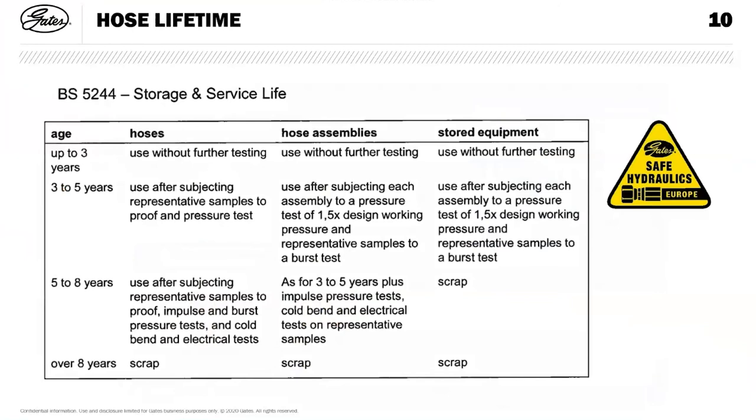Hose lifetime. British standard 5244 is a recommendation, not law. Hose is a rubber product — like a car tyre — and it degrades. Up to three years, a stored hose assembly is perfectly okay to use. Between three and five years, and five to eight years, you are advised to do some representative tests to make sure it is capable of doing the job. The recommendation is anything over eight years, you scrap it.